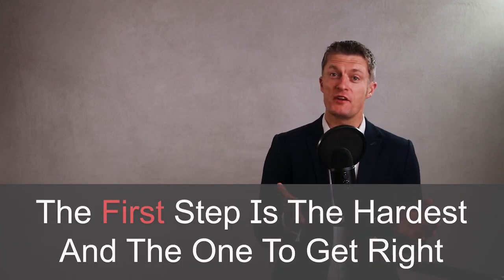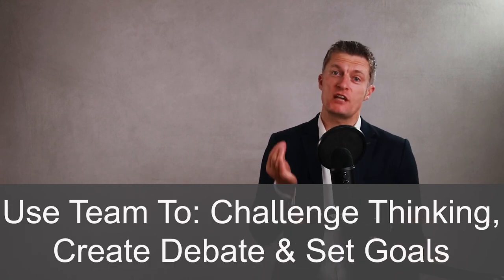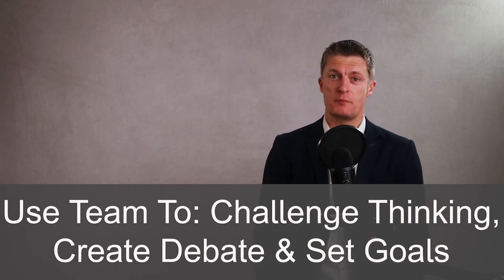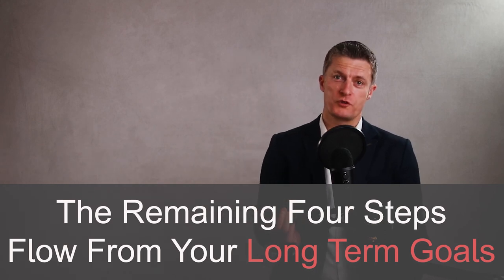So there you have a five-step process to set the right business goals for your business. The first step is the hardest and the one to make sure you get right — include the team to challenge thinking, create debates and help set the best direction to fulfil your business's key purpose. The following four steps are all very important and flow from your choices in step one. Good luck in setting the right business goals and achieving those goals. If you like this video, please hit the thumbs up button and subscribe. Thanks for watching and I look forward to speaking to you again soon.